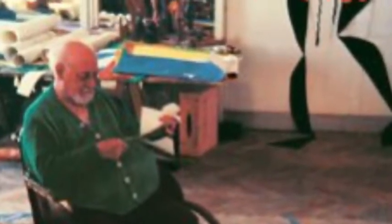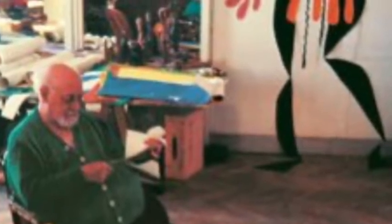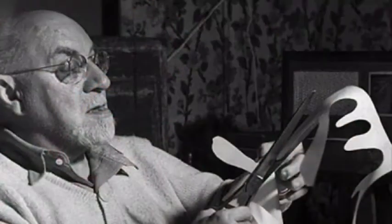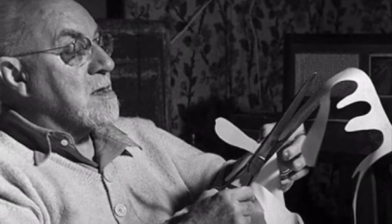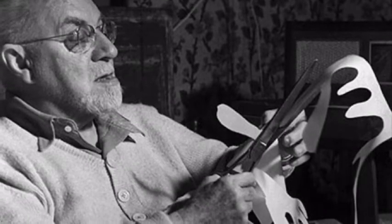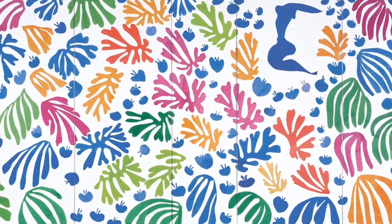Did you notice that this video is called 'Painting with Scissors'? That's because we're going to look at Matisse's work as an older man. When he was in his 60s he became quite ill and was confined to his bed and often had to use a wheelchair. So Matisse had to think of a new way to make bold bright images — he had to reinvent himself as an artist. And oh wow, what a reinvention.